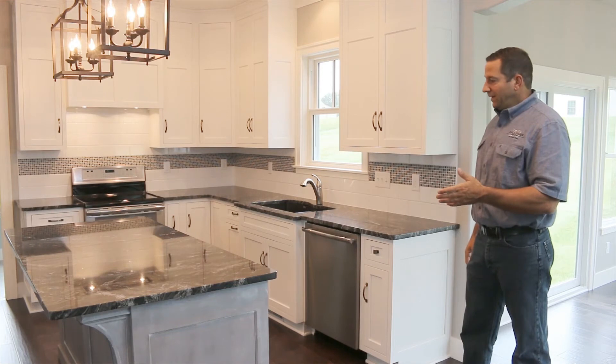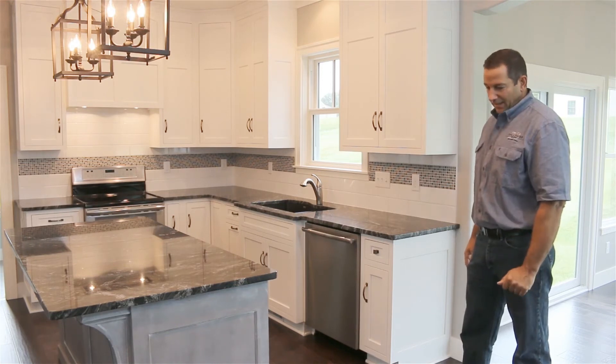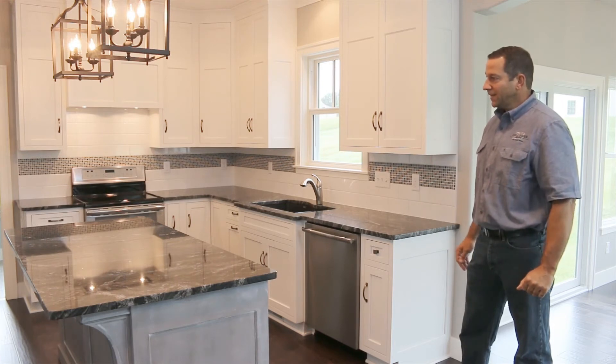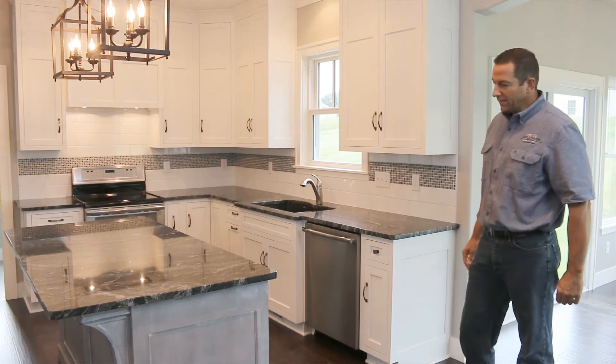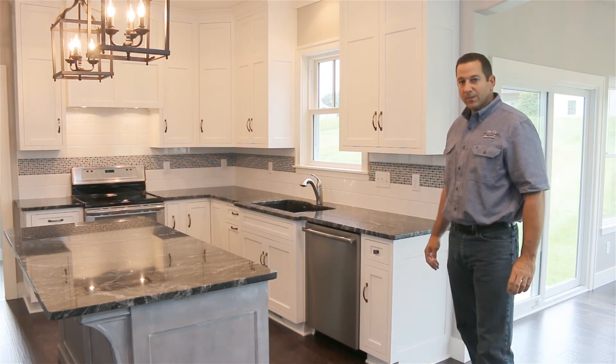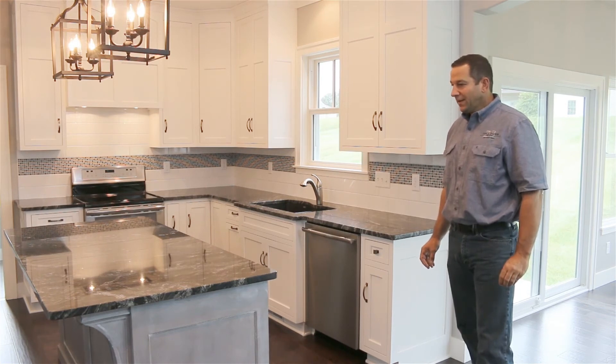The island is a character cherry, and as you can see, it's color-coordinated to some other features in the house — also the drop beams coming out from the garage area, and the mantel that's on the fireplace. Granite is probably our most popular countertop surface that we put in. Porcelain is a close second.